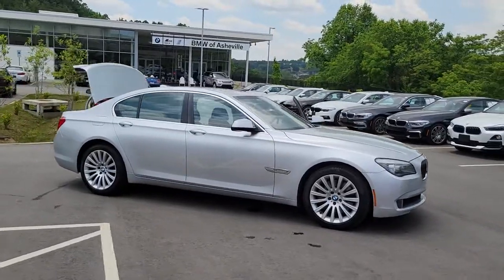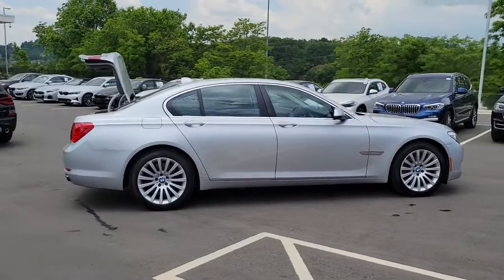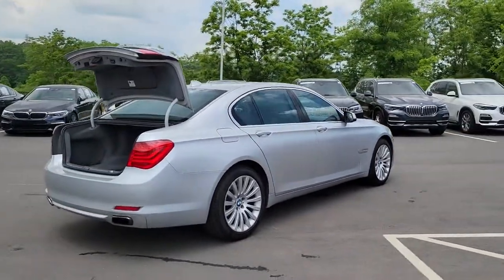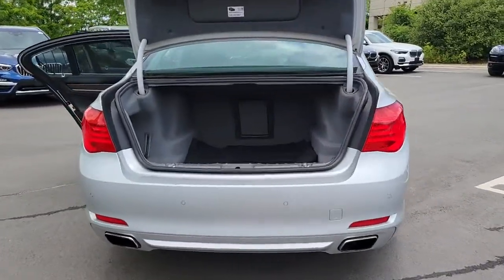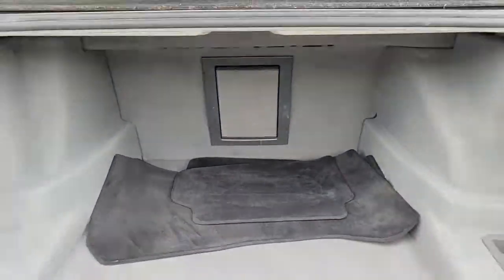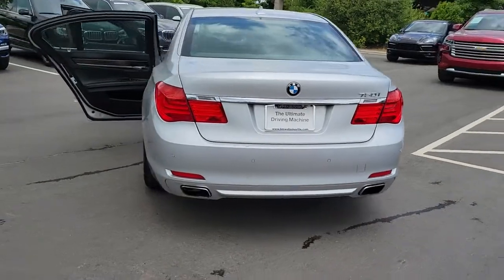Your next car could be the 2010 BMW 750i. This vehicle is an outstanding buy with fewer than 30,000 miles on the odometer. Prepare to take your driving pleasure to new heights and enjoy the best of modern efficiency and style. You'll love the advanced safety features, quiet cabin, and responsive handling this vehicle has to offer.